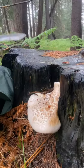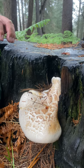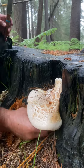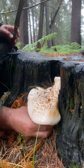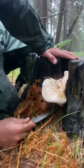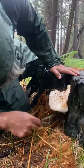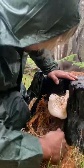This is known as the sawgill — Neolentinus ponderosus — and they have a very robust stem. Let me pull this out of here. This is not the typical shape for this mushroom, but it's obviously wedged between the wood so it's growing like this. I'm going to cut it out so I can show you guys what it looks like on the bottom.